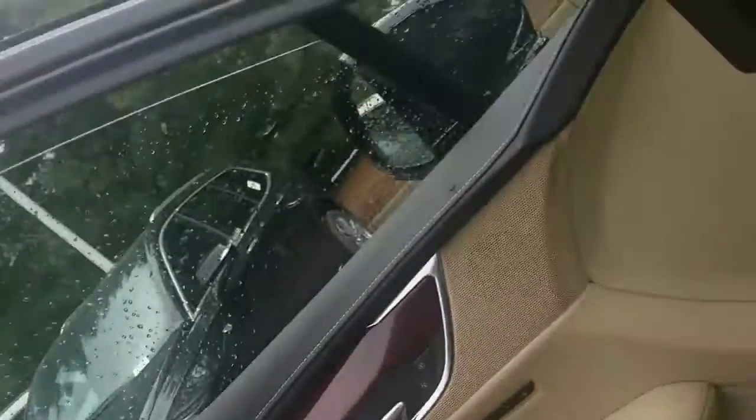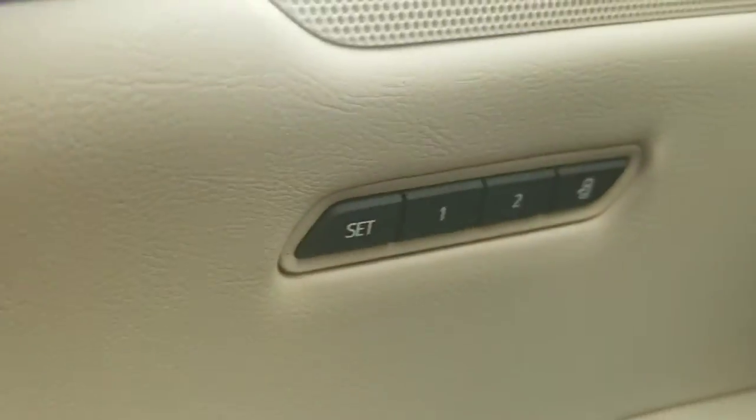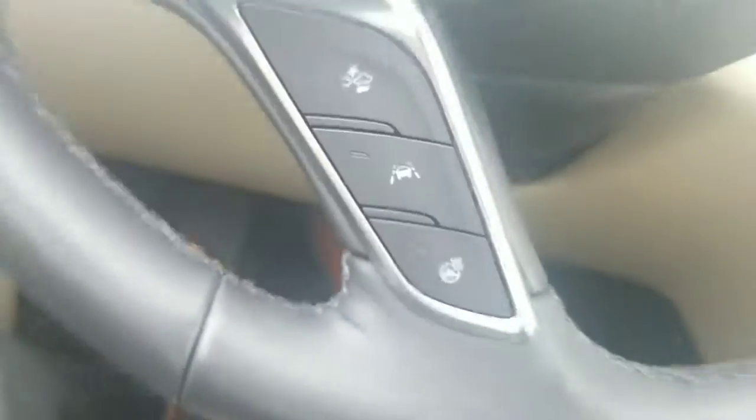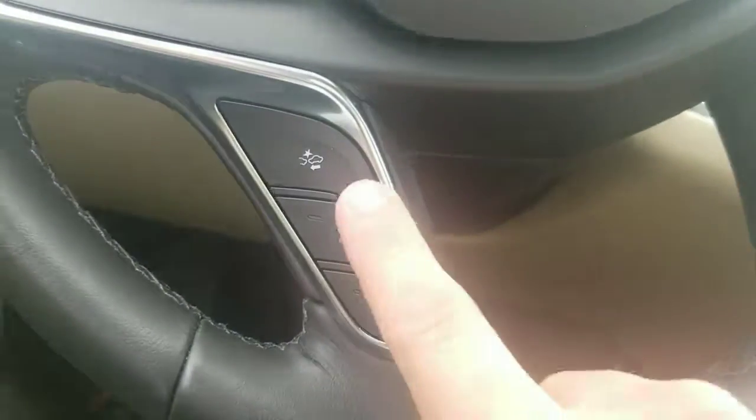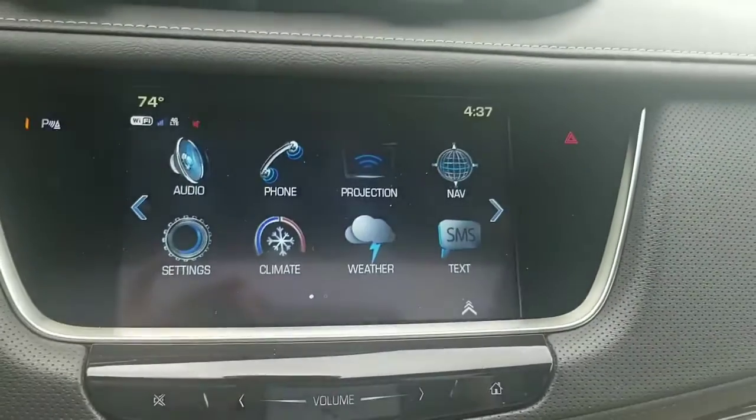I'll just jump in real quick. This is a luxury version, so it has things like memory seats, heated steering wheel, lane keep assist, and forward collision warning.